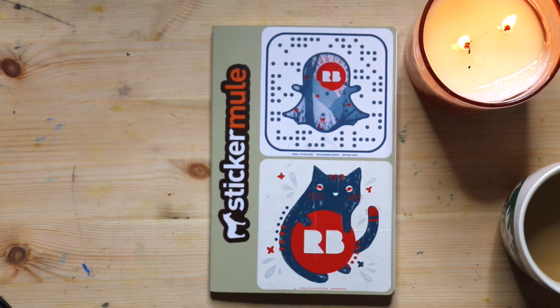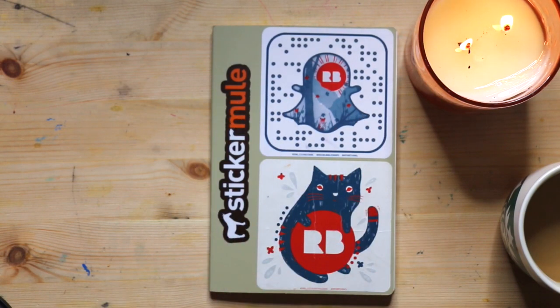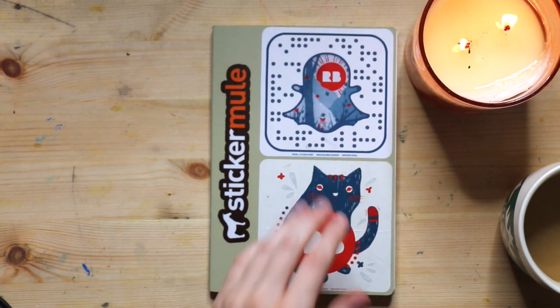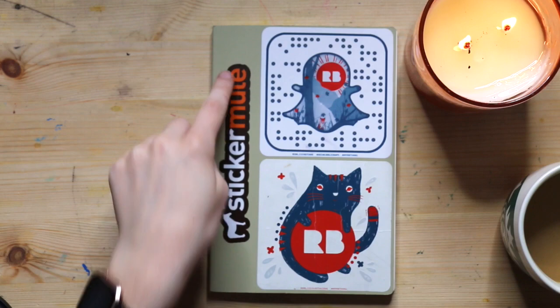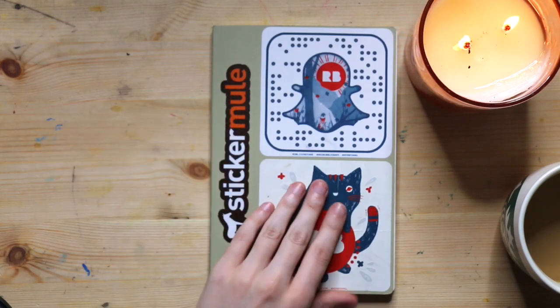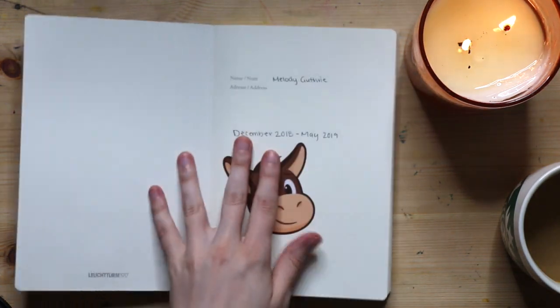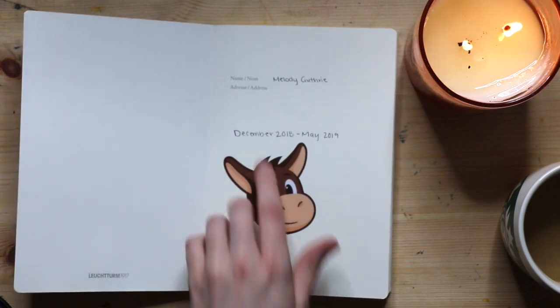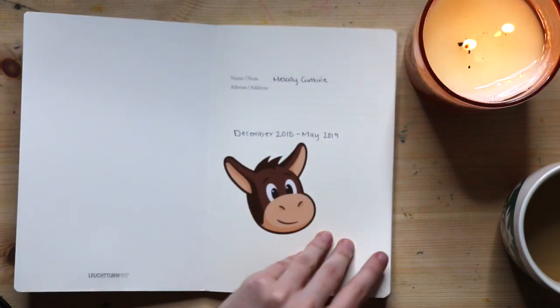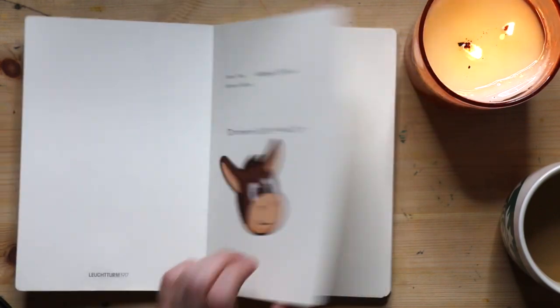Hey guys, this is Melody and today we're here with a sketchbook tour — finally, it has taken forever to get to this point. First, here we have Redbubble stickers, because whenever you order stickers they send you some of these, and Sticker Mule stickers as well, because I've been ordering through Sticker Mule and every time you order they send you the same stickers, so you'll see a lot of those.